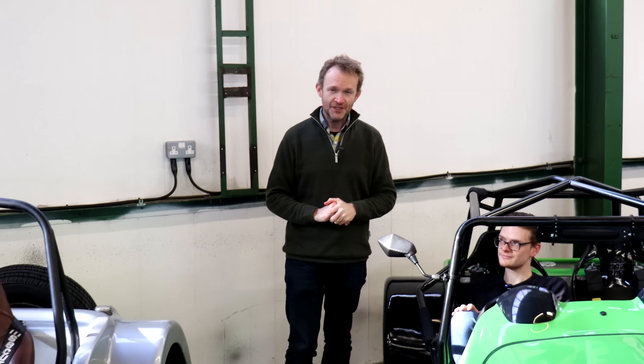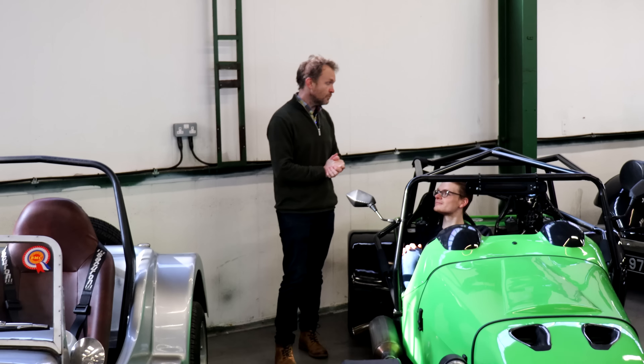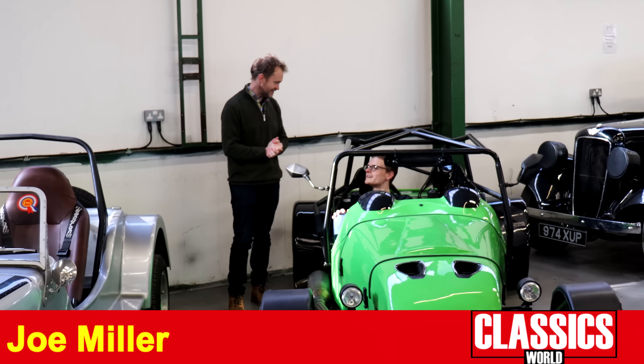They say variety is the spice of life, and if that's the case it's certainly spicy enough here in Newcastle for WB & Sons' next sale on Saturday the 11th of March. Don't forget their Sunday Club the week before on the 5th of March — safe to say, another wide selection of fantastic cars here today.